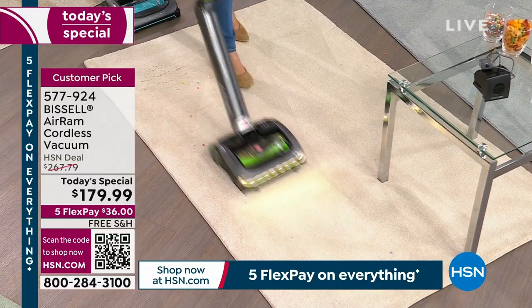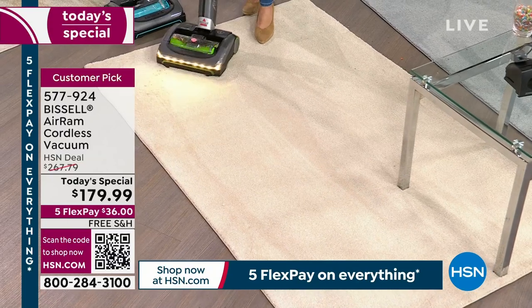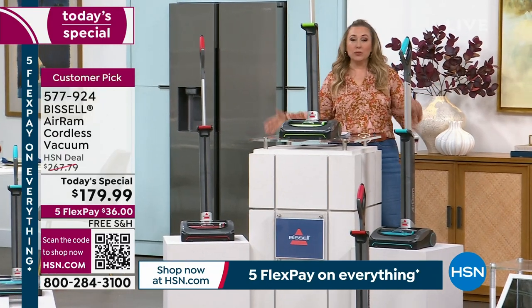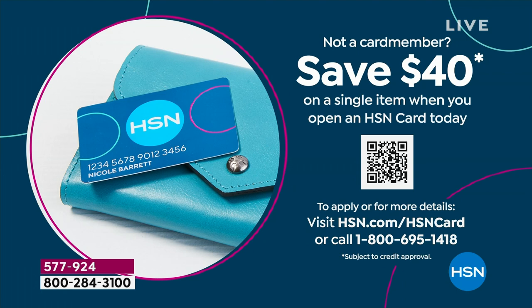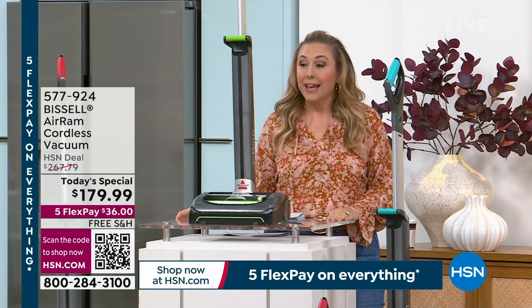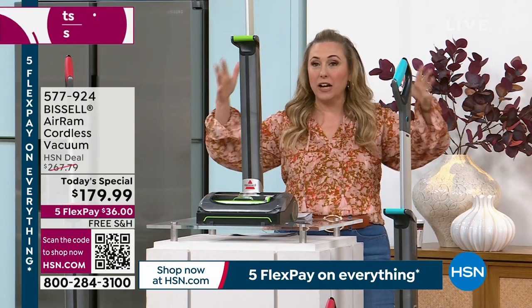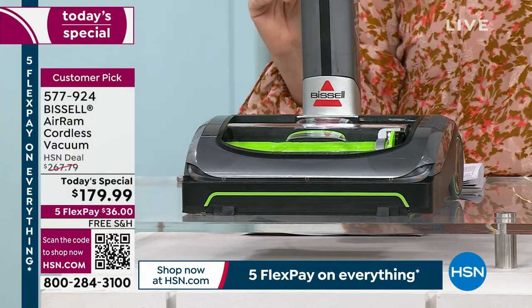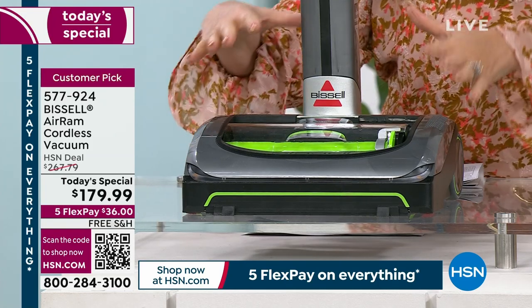Today it's for you — free shipping, $36 on any major credit card FlexPay. By the way, if you do not have an HSN card, we do these big coupons every once in a while — this is one of the biggest coupons in the history of the network: $40 off a single item purchase when you open an HSN card, no annual fee. Go to hsn.com and search 'HSN card' or call 1-800-695-1418. This is a customer pick with 1,300 reviews — it is the Bissell Air Ram.